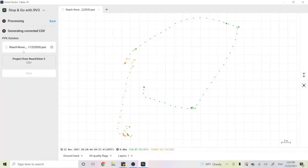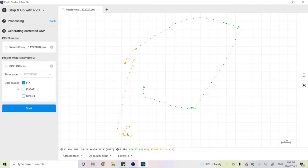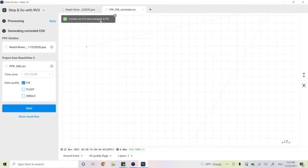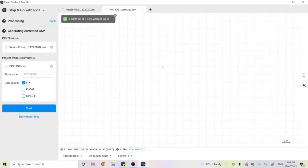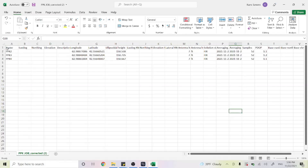Now let's talk about generating the corrected positions for all of our single observations, so we have our PPK solution. I want to import the CSV file from our project. I'll click on it, go to where it says PPK Job, click open, and here's our project. It's going to ask what data quality I want — the only one we're going to check is the fixed solution, because we don't want to correct our points to float or single solutions. I'll hit start. Three out of three points were averaged in a fixed solution. We have point number two, point number three, and point number four. I'll click show results files and we have all our outputs. The most important one is the PPK Job corrected. I'll open up the CSV and here we have our points.